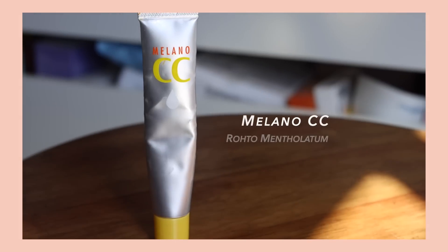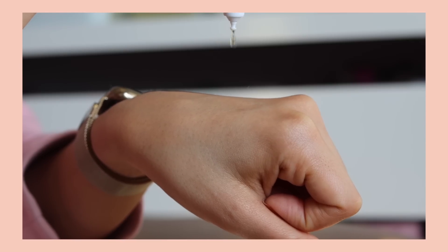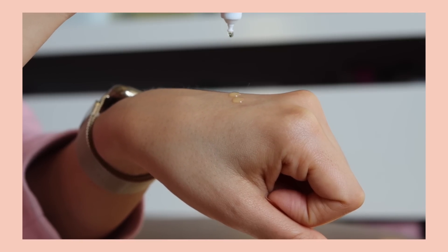This is definitely a product I've talked about a ton, but I can't make a video about brightening up the skin tone and some of my favorite products without talking about the Milano CC. This is one of those cult favorite products that has been raved about online for years, pretty much as long as I've been into skincare.